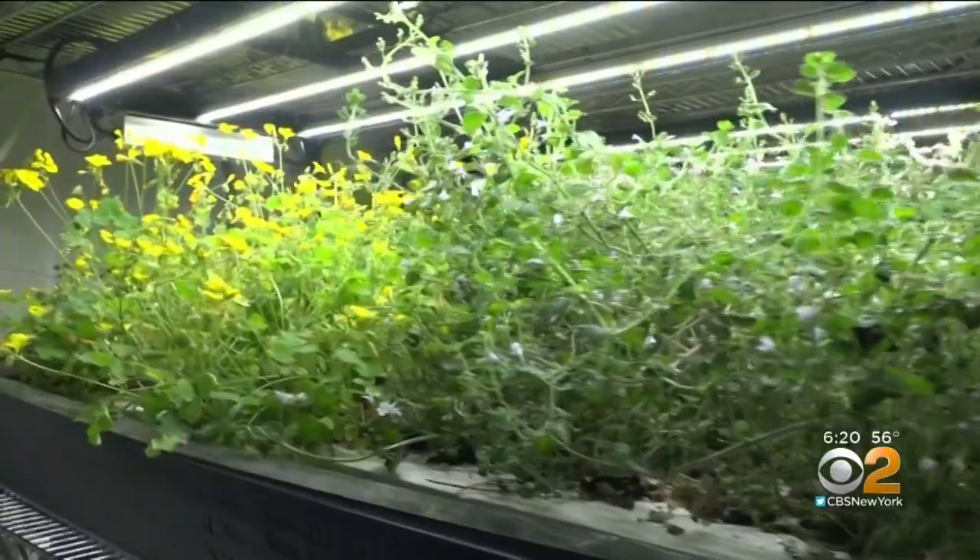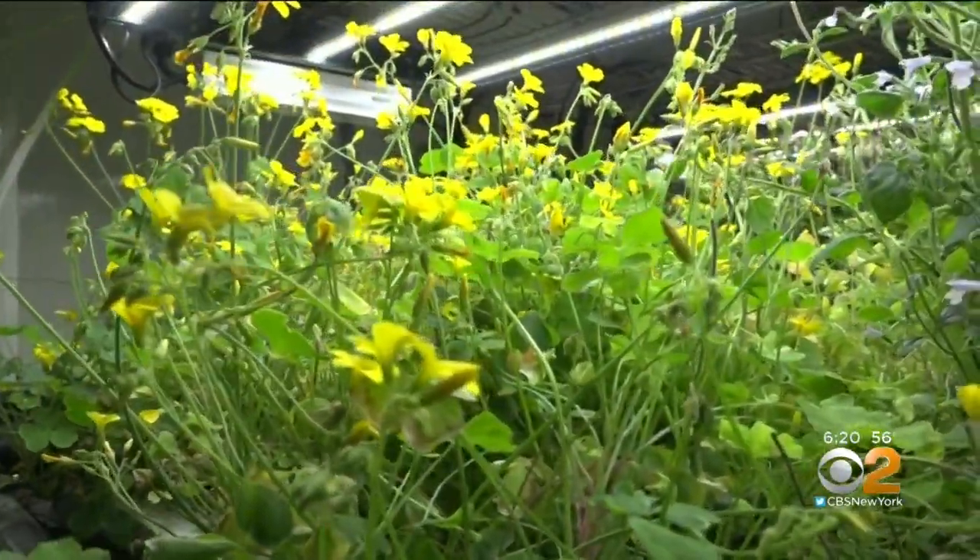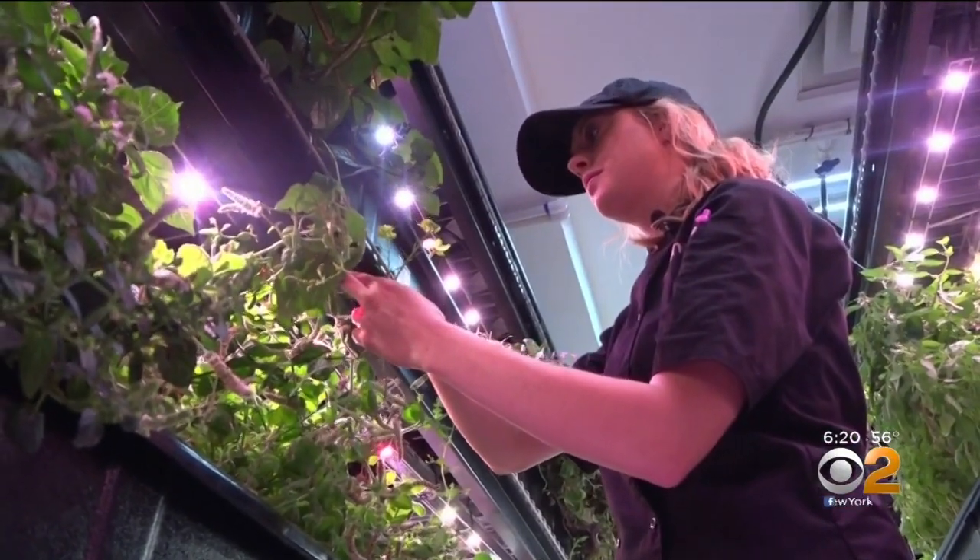We actually use more water doing our laundry than we do on our farm. Who knew Tribeca is where you could find the closest farm to most New York City tables? Natalie Duddridge, CBS 2 News.